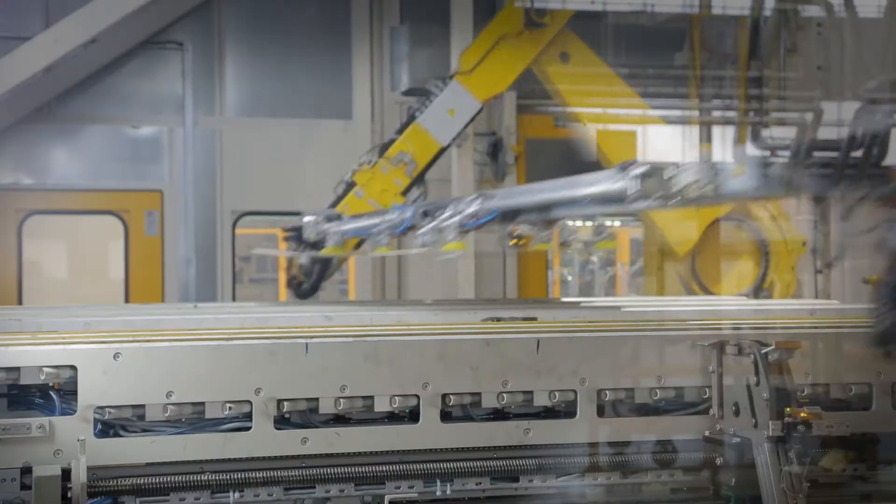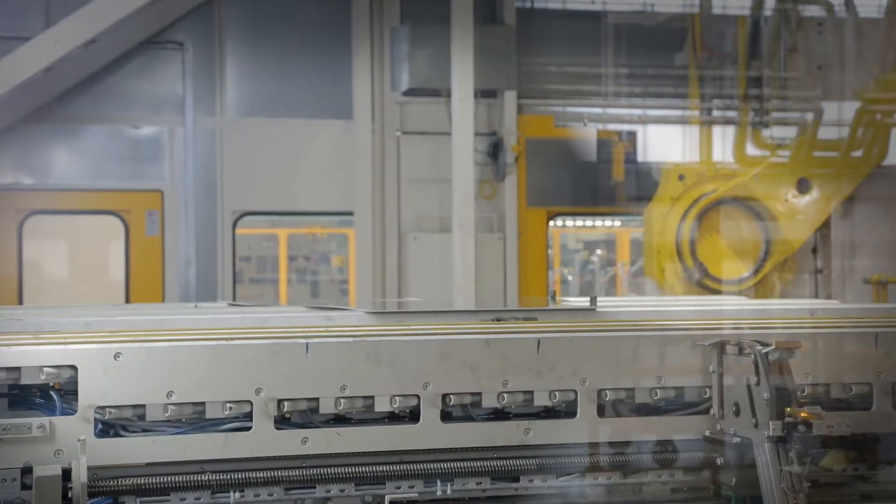The press line has been a significant investment here at Halewood, and the scrap system to support that press line has been a £5.8 million investment.